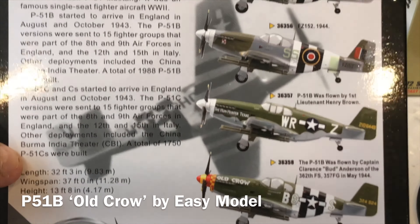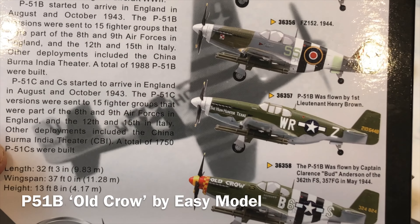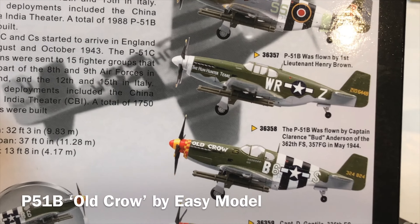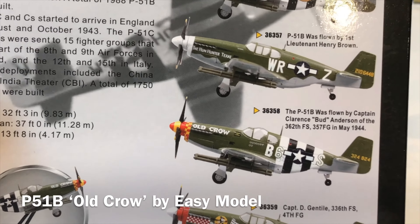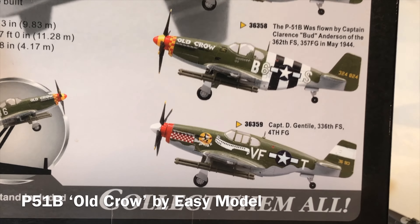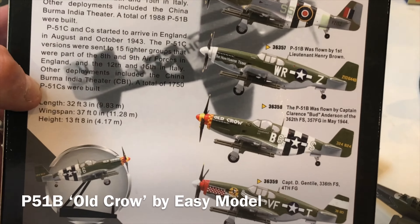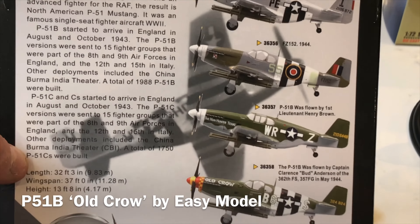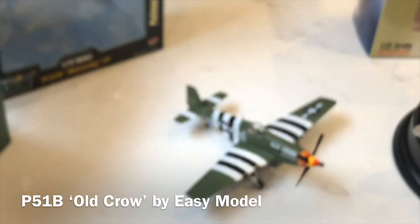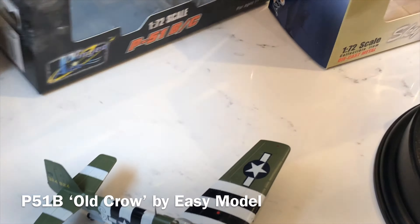Looking at the Easy Model P-51B selection on the back of the box, they do five aircraft: a Blue Nose, a body Blue Nose, an RAF Mustang Mk.III, Hunter of Texas — which also departed Duxford on the Thursday — and Captain Don Gentile's Shangri-La, which I have in P-51D form. They've all got this horrible bazooka thing underneath the wings, so I've made the decision to remove it because I think it looks hideous.